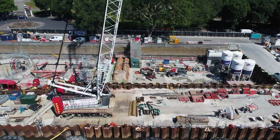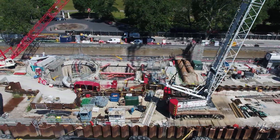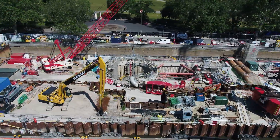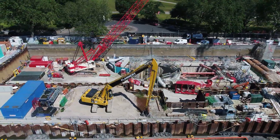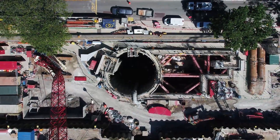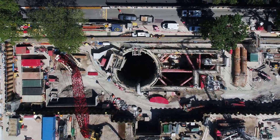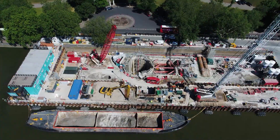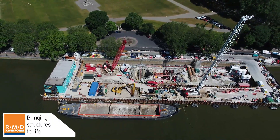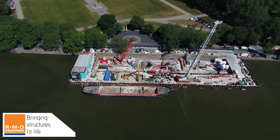It has been a really challenging project and we're all eager to see it complete, and hopefully many more to come. This project has exercised RMD Quickform to the full — with the load monitoring capability, large products working in a confined space, special products, and a tight construction program, RMD Quickform have really risen to the challenge. And we're fortunate to have just heard that we've secured the next stage of construction on this amazing Thames Tideway project.